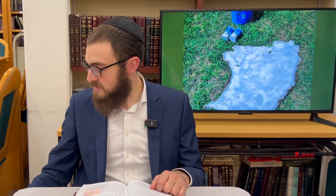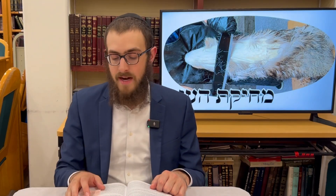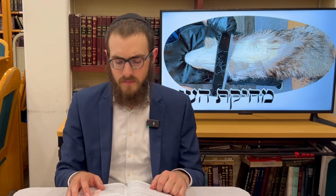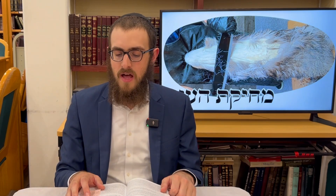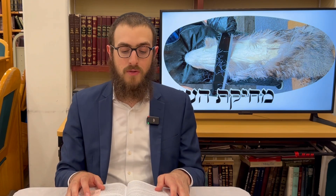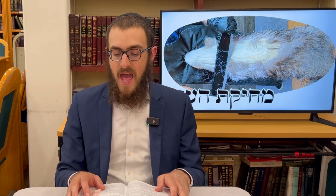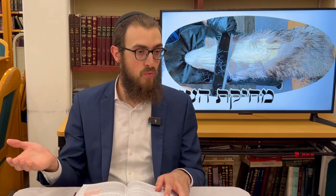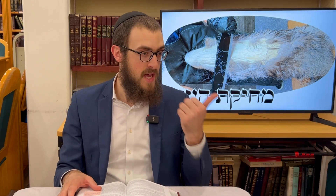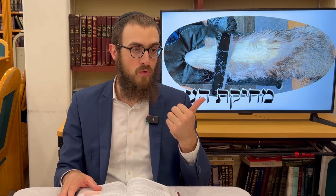The next melacha is M'chikat ha'or — shaving down the hair from the hide of an animal to make it smooth. One who smooths down from the hide enough skin to make an amulet is Chayav. The Rambam explains: M'chik normally means erasing, and the erasure here is taking off the hair or wool from the hide after death until the face of the skin is smooth. The Rambam adds 'after death' because shaving hair while the animal was alive would put you in the category of gozez, not mochik.